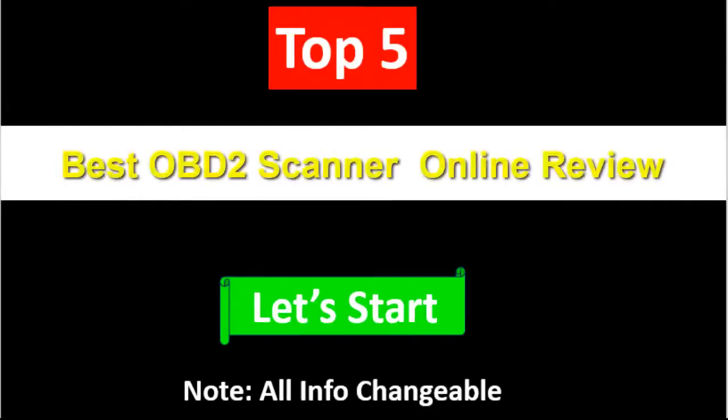Top 5 best OBD2 scanners online review. Note: prices are from AliExpress and info is subject to change. Let's start.